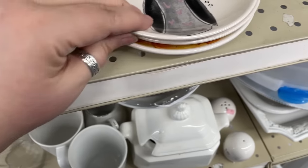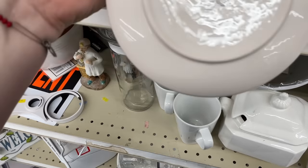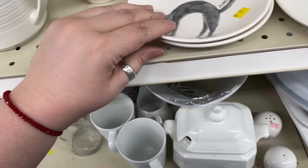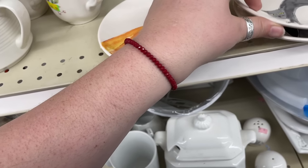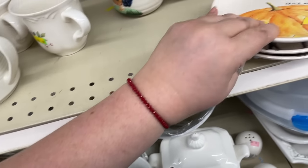How cute. These are Rae Dunn magenta — Scaredy Cat, Trick or Treat. These are cute. I'm going to look those up for sure. I wish there were four of them.